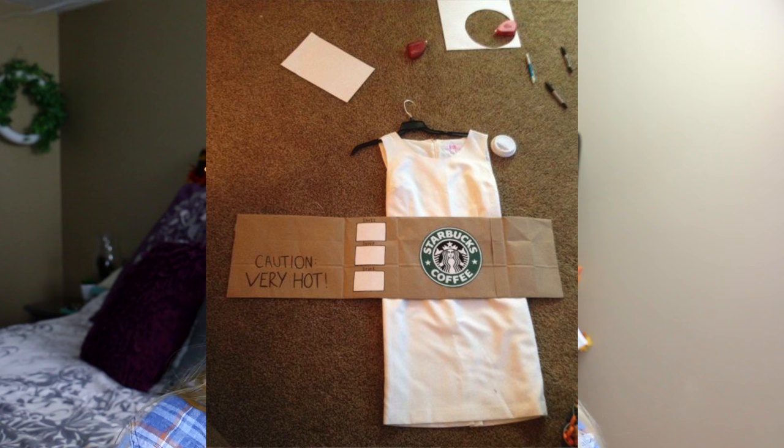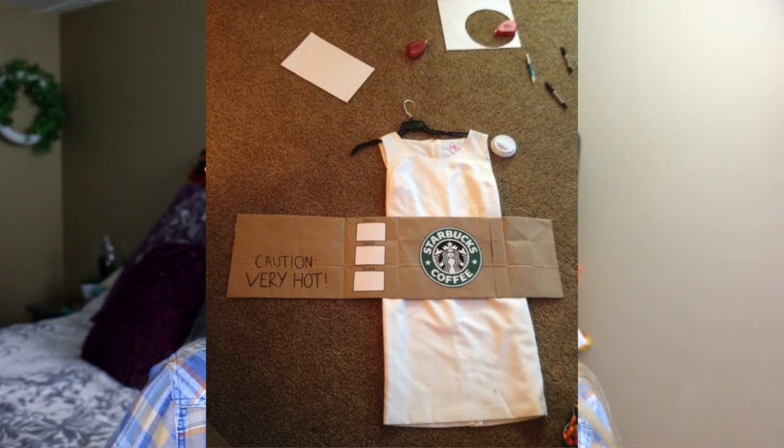This next costume model is the coffee cup for Starbucks. Simply all you have to do is have a white dress or a white shirt and some white pants, take a cardboard reel and put that around your body, and you can just label that as tall, short, pumpkin spice latte!